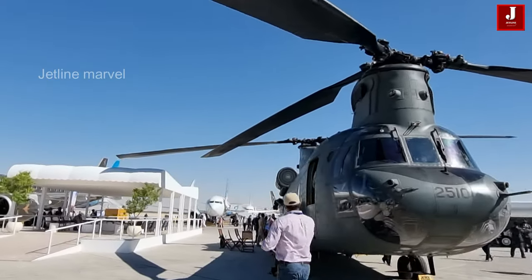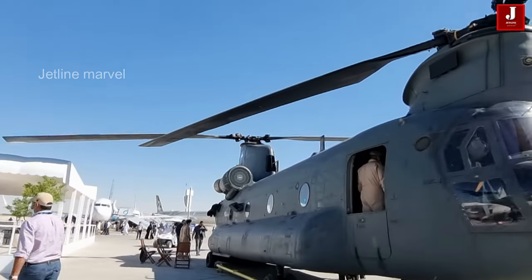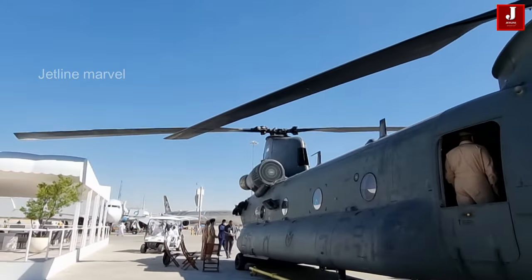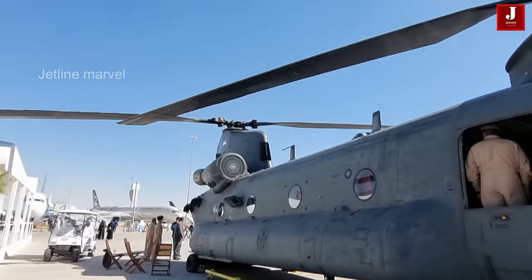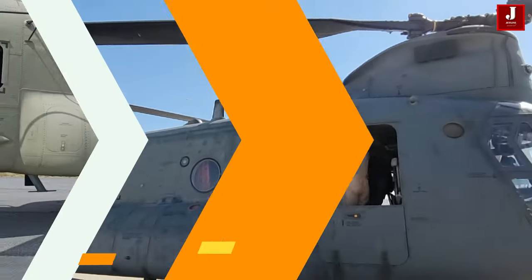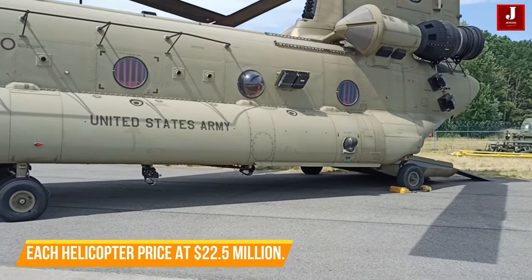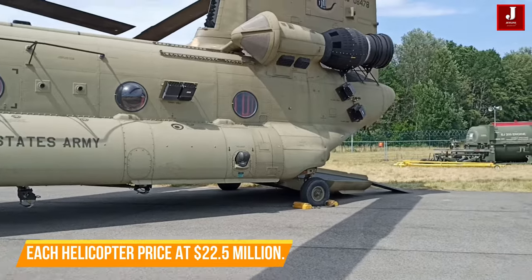In contrast, since its introduction in the 1960s, over 1,200 Chinook helicopters have been manufactured. These helicopters, priced at $22.5 million each, recently secured a firm fixed price contract from the U.S. Department of Defense for long lead items.